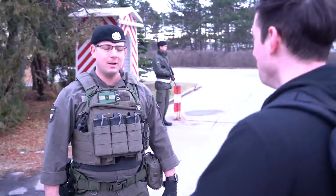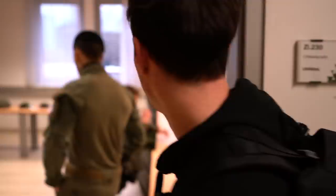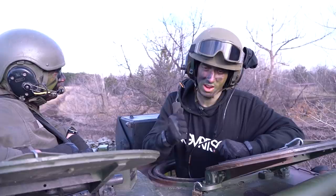Alright, I'm excited. Let's get it done. We're about to get the briefing for today's mission. Today's video we're going to have a look at the Ulan tank and we're going to see how fast it can go in this terrain right here.